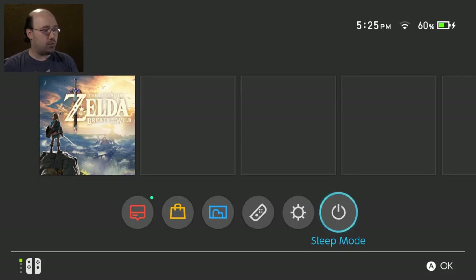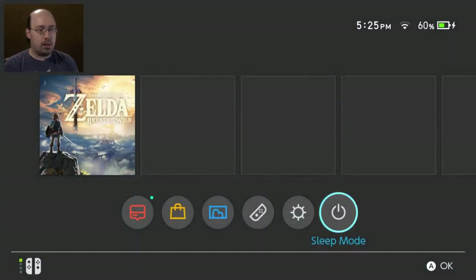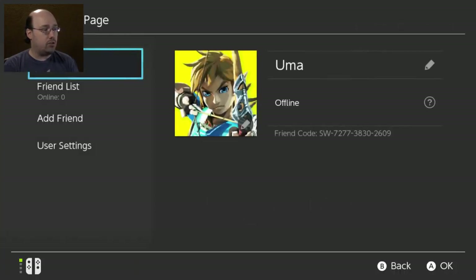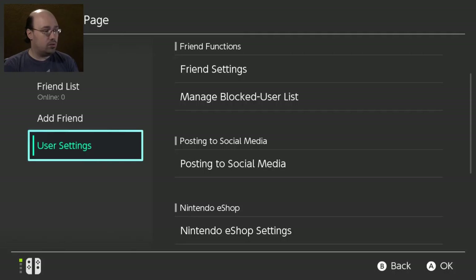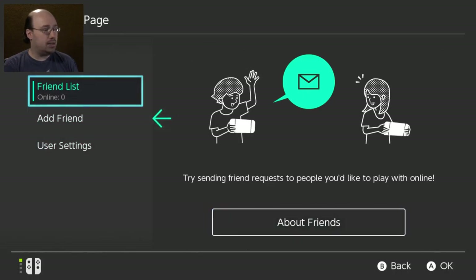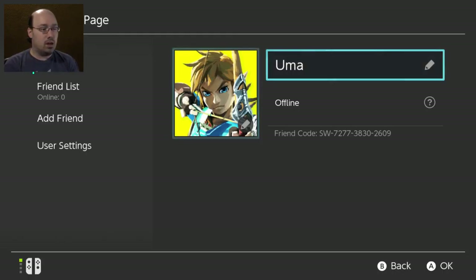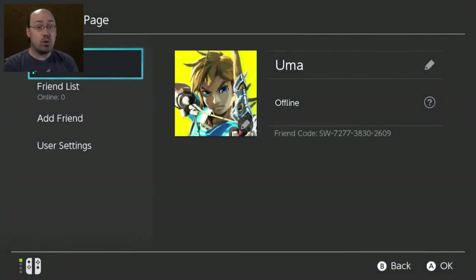Sleep mode — press the home button on the right Joy-Con and it wakes right up. I have my own little page. Friends list, user settings. There's my friend code — if you'd like to send a friend request, I'll leave that on screen for you. If this user is not selected in-game, they'll be displayed as offline even if you're connected to the internet. So that is the unboxing, setup, and tour of the Nintendo Switch.